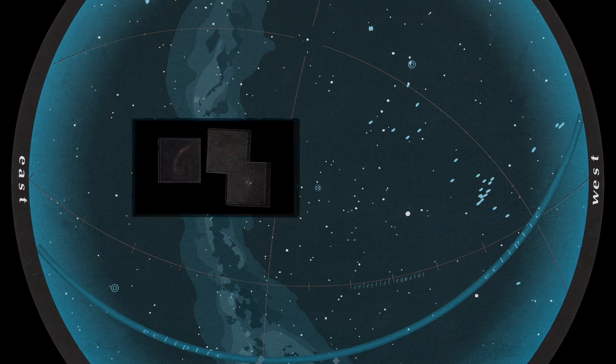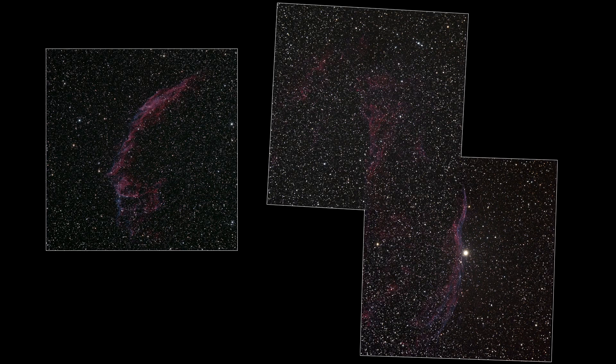Cygnus the Swan features the prettiest supernova remnant in the entire sky, the Veil Nebula. It's too big to fit in one eyepiece view, but luckily there are three sections of it.